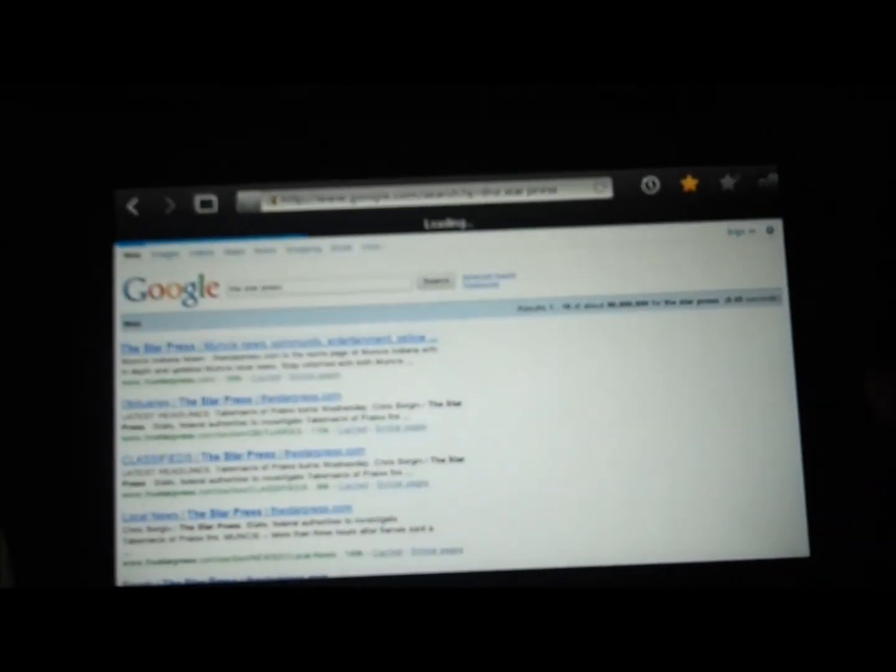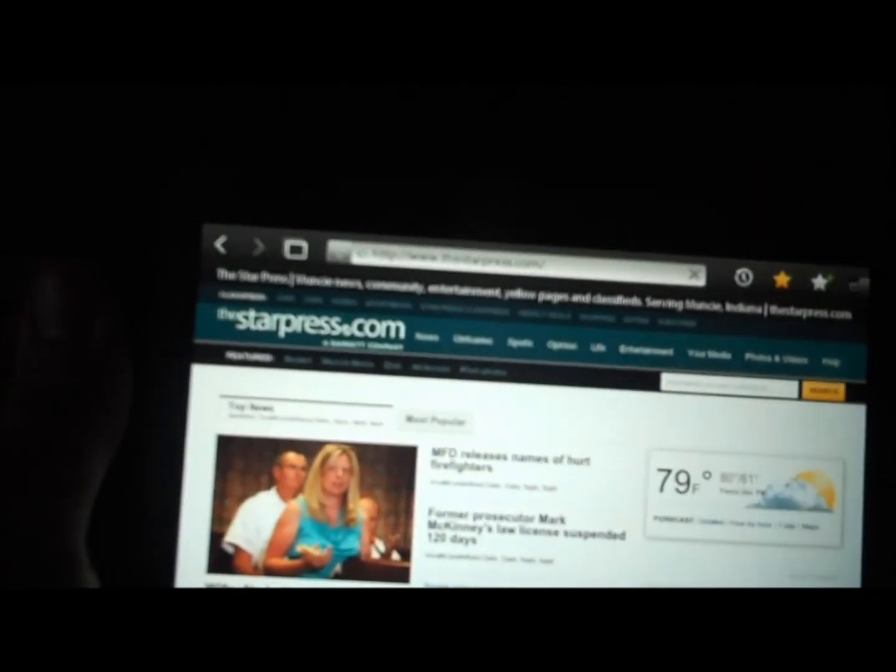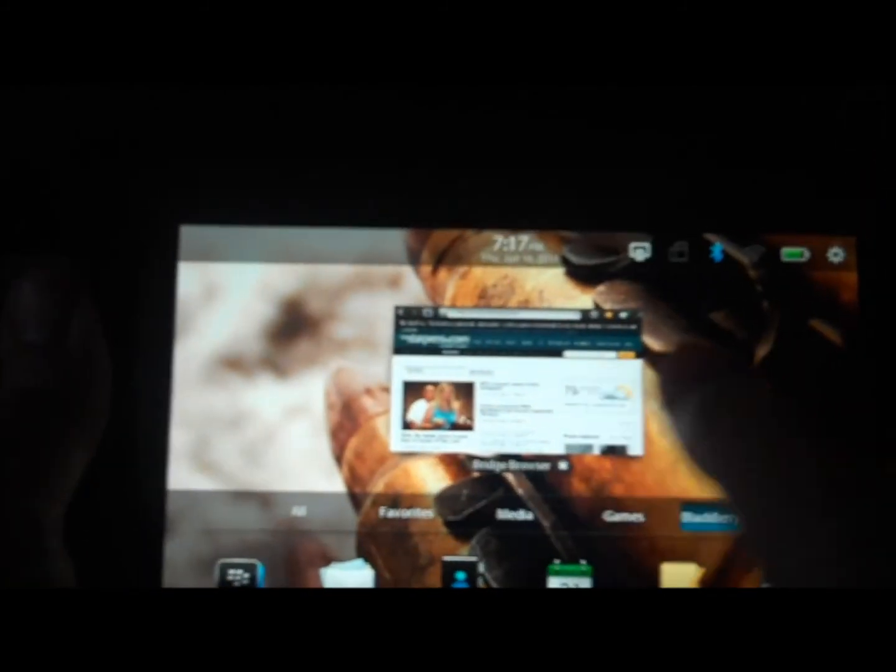Check my local news. So as you can see, it's actually very nice. Here we go.